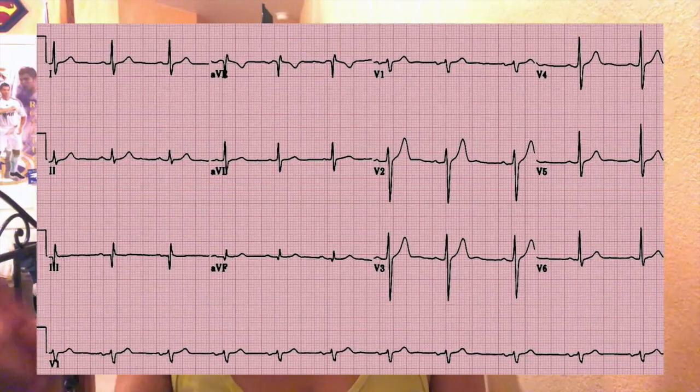Alright guys, so EKGs — what are EKGs? For those of you who have prior medical experience and have worked in a medical field, whether it was as an EMT, medical assistant, etc., or even volunteered, you've probably seen them or have even had one done. Basically, they'll put leads on your chest and it prints out a little paper where you just see a lot of waves.